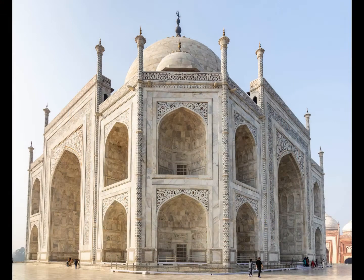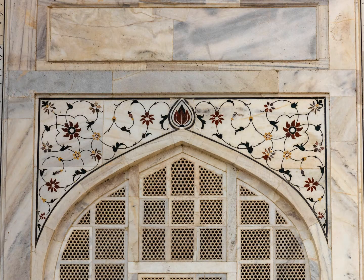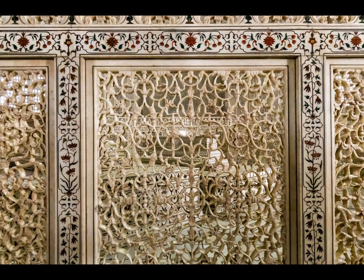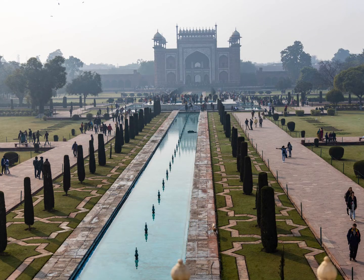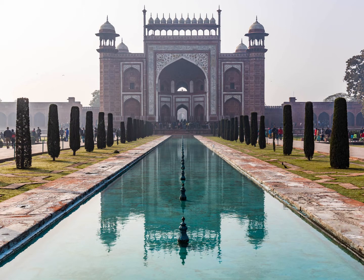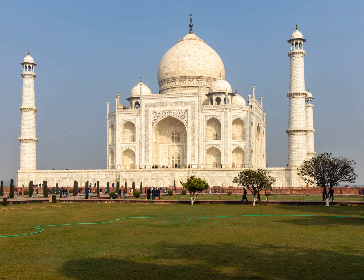The Taj Mahal cost around £500 million in today's money, with stone carvers brought in from Iran to inlay the marble with semi-precious stones. 22,000 labourers and artisans were involved in making the building, and 1,000 elephants transported stone from all over the empire. With the dissolution of the empire the building fell into disrepair, but Lord Curzon, viceroy from 1899 to 1905, instituted a restoration project completed in 1908. This includes the British-style lawns, which remain a feature of the gardens not only here in Agra but also in Delhi.